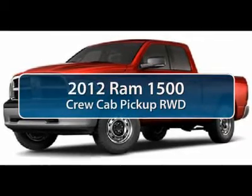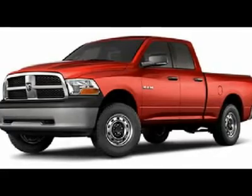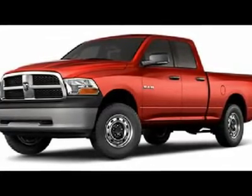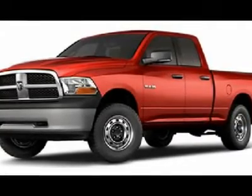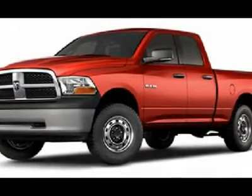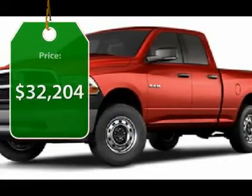The 2012 Ram 1500. When the Dodge Ram 1500 went against the Chevrolet Silverado, Ford F-150 and Toyota Tundra, which are all excellent trucks in their own right, the Ram took home the prize for its well-rounded strengths. And it's priced below $35,000.